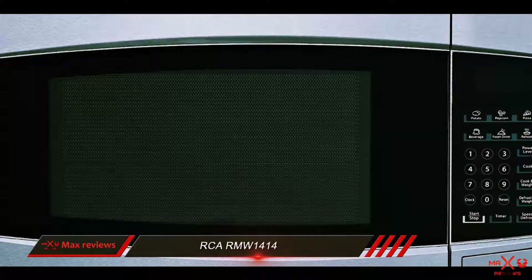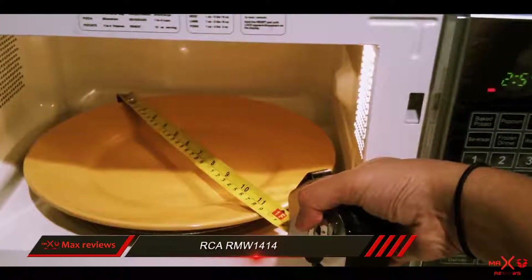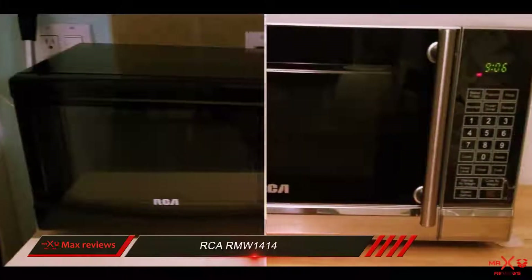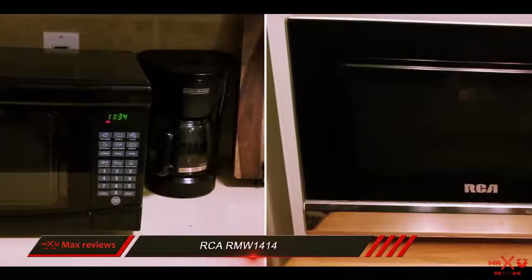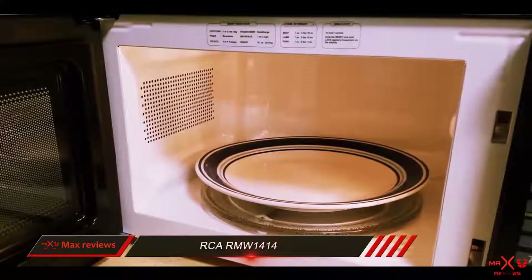However, it does not include a 30-second key or quick cook function, so you can't just assign the microwave to cook for 30 seconds or a certain number of minutes with the press of a single button. You can expect to see certain preset buttons on most compact microwaves, such as ones for popcorn, pizza, and potato.